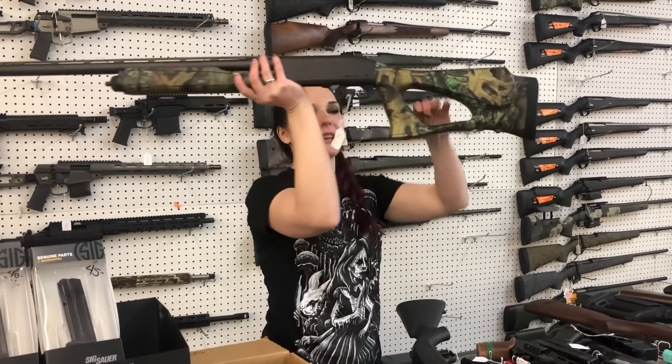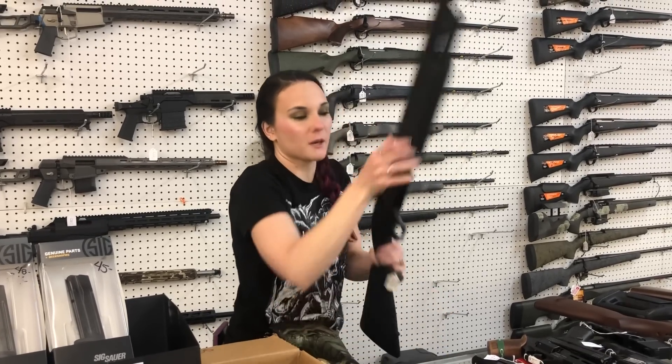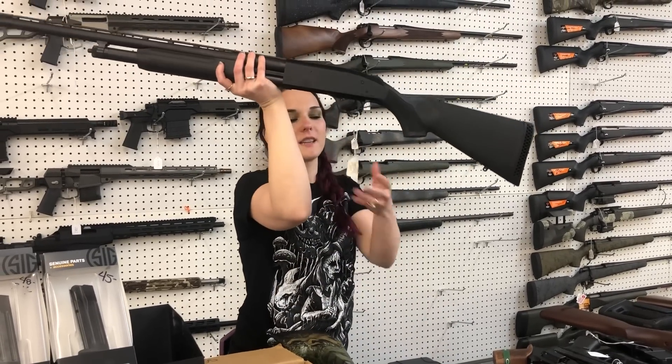Remington 870 with that thumbhole stock with the external choke in 12 gauge. She is $480. If you'd prefer the Mossberg, we got the Mossberg 500s in in 12 gauge. Also, they're $365 in that all black.